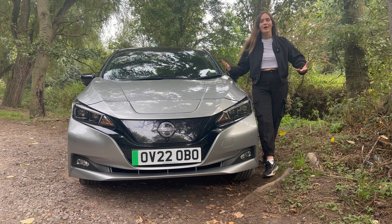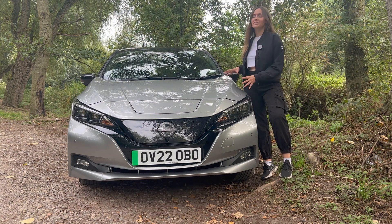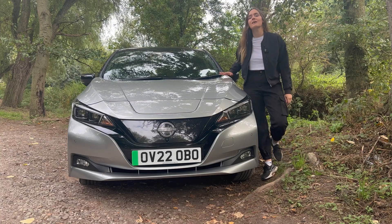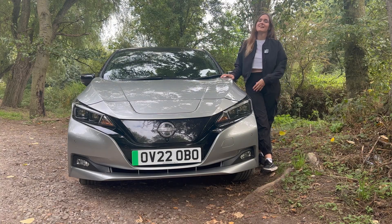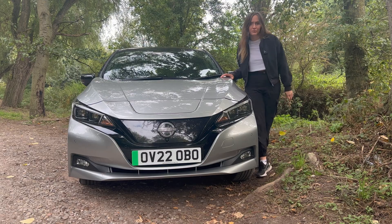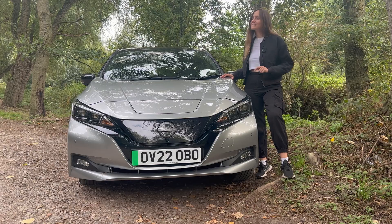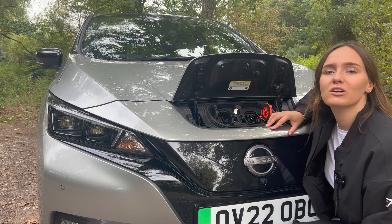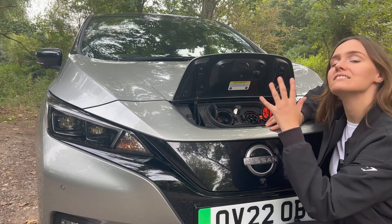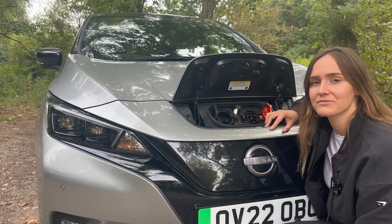But after 12 years of further design and innovation, the Leaf hasn't stopped there. Now this one in particular does a 0-60 time of 6.9 seconds and that is thanks to 217 brake horsepower and 340 Nm of torque with its two-wheel drive system. That's quite impressive. And when it comes to the EV side of things, it has a 59kWh battery and supposedly gives us 239 miles of range, depending on how you drive it.